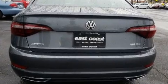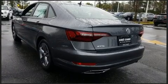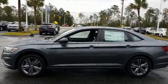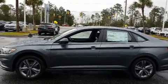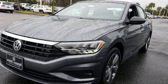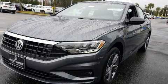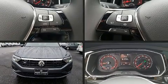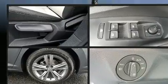Volkswagen prioritized comfort and style by including one-touch window functionality, variably intermittent wipers, heated seats, front fog lights, remote keyless entry, and power windows. Audio features include an AM/FM radio and four well-positioned speakers.